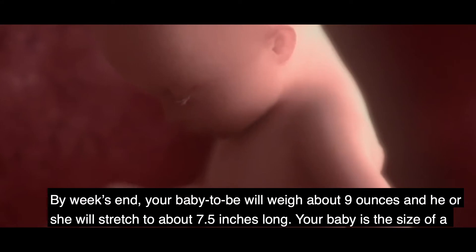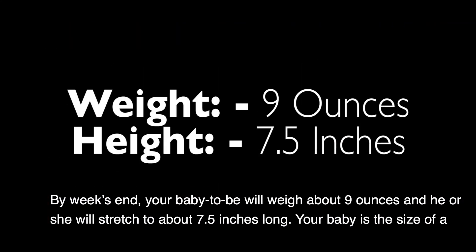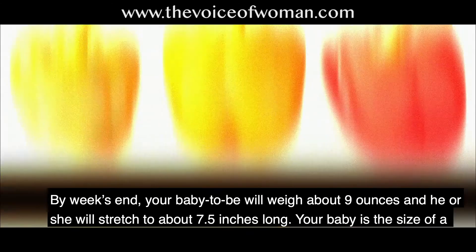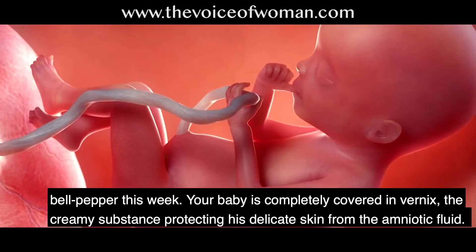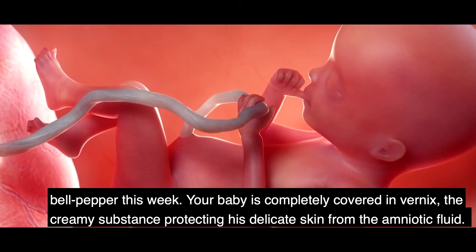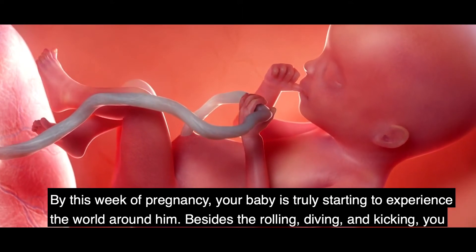Your baby's development at week 20: by this week's end, your baby-to-be will weigh about nine ounces and will stretch to about seven and a half inches long — the size of a bell pepper. Your baby is completely covered in vernix, the creamy substance protecting their delicate skin from the amniotic fluid.